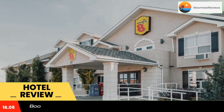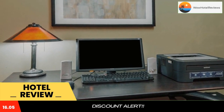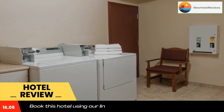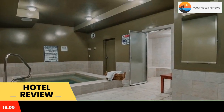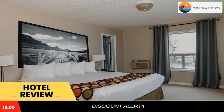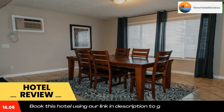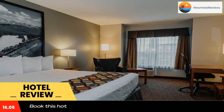Calgary city center is a 40-minute drive away. A microwave and mini refrigerator are included in each room at Super 8 Cochrane. Coffee-making facilities are provided. A cable TV and a desk feature in all guest rooms. A fitness center is available for guest use at Cochrane Super 8. Vending machines offering snacks and drinks are located on site.